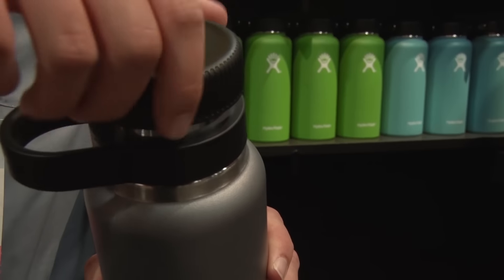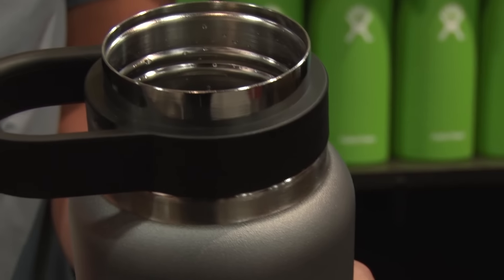Hydroflask were some of the first people into the double wall insulated game, so we know it's going to be cold. With the addition of this lid, we also know that it's definitely going to be really carbonated.